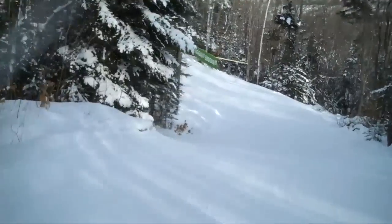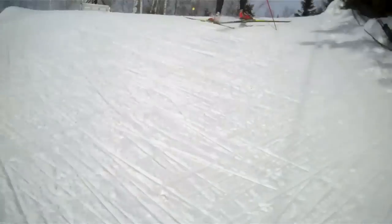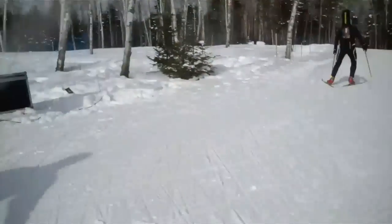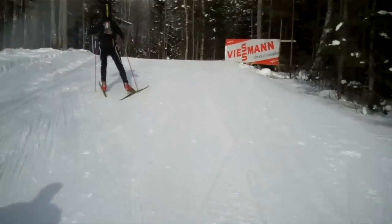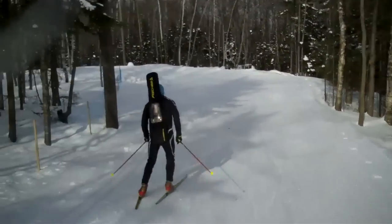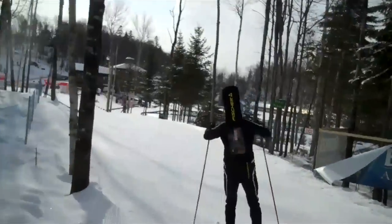Fast down the hill. Last turn and then we are in the stadium.